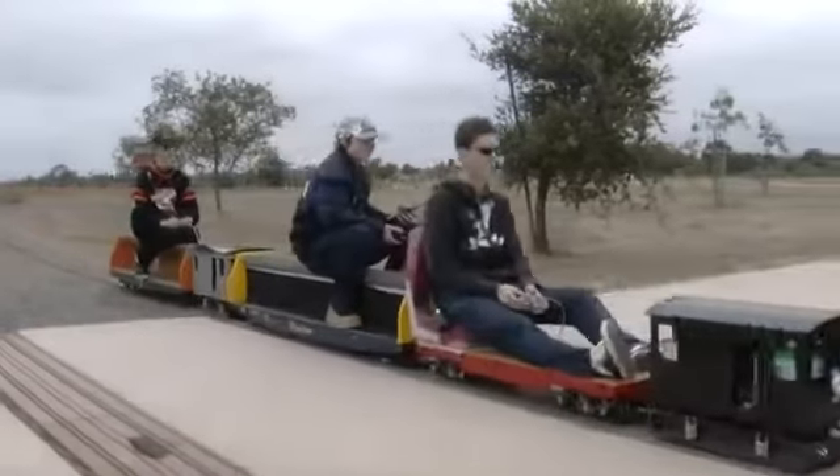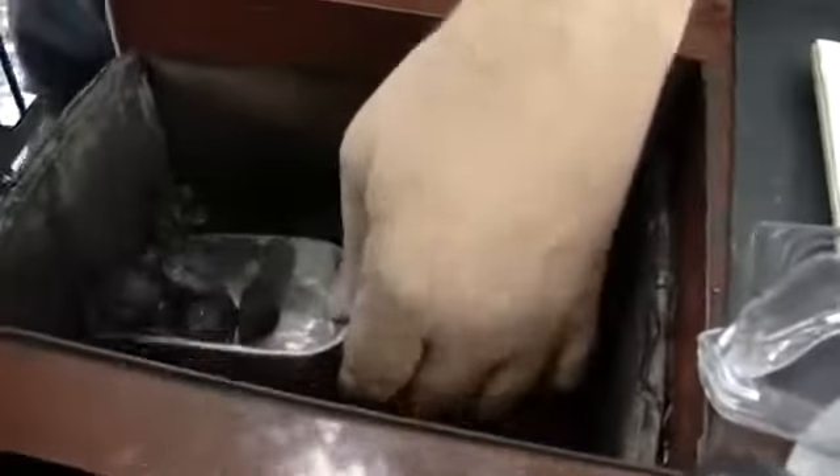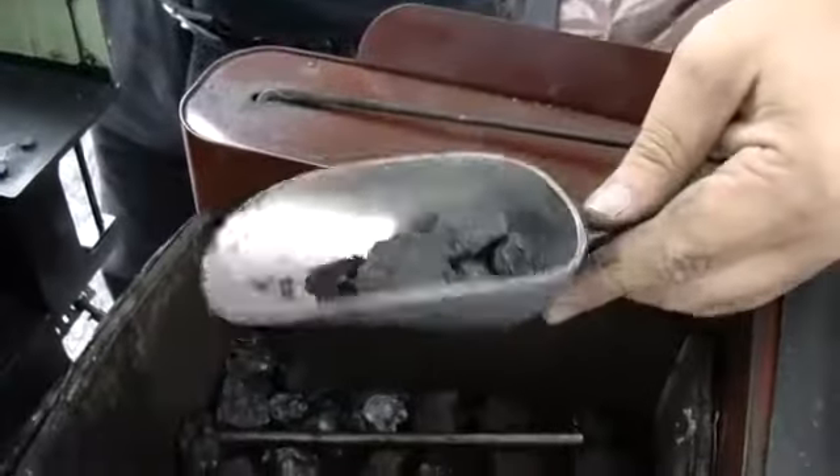The hobbyists run trains from electric to diesel to real coal-fired steam engines. This particular coal is from Utah and it burns pretty well.